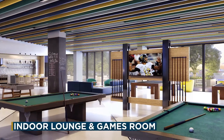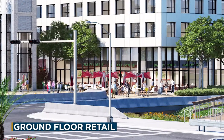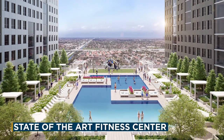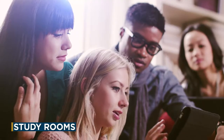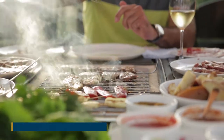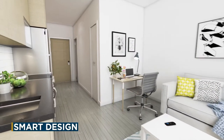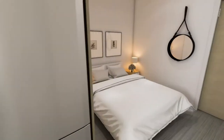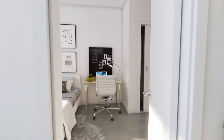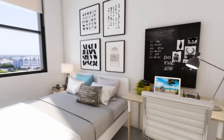Over 65,000 square feet of purpose-built student amenities will include ground floor retail, a stunning amenity deck with a resort-style pool, gym and more, shared study areas on each floor, and a rooftop terrace featuring barbecue areas, a yoga green space and performance stage. With all styles of smart condos from efficiently designed studios up to four-bedroom townhomes, each residence will be furnished and will feature its own washer and dryer and a private bathroom for each bedroom.